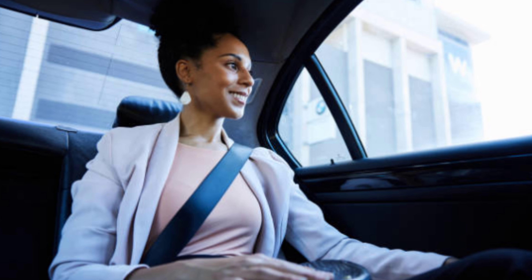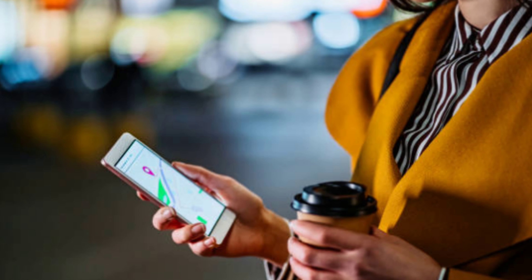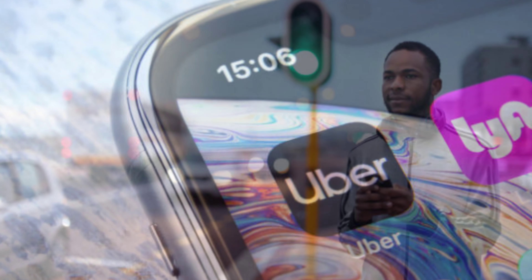Uber offers the big benefit of no set route — the driver will take you exactly where you want to go, and because you don't have to drive, you get to enjoy the ride there. Of course, such convenience comes at a price. Uber's biggest downfall is the amount you'll be asked to pay, especially for longer rides.